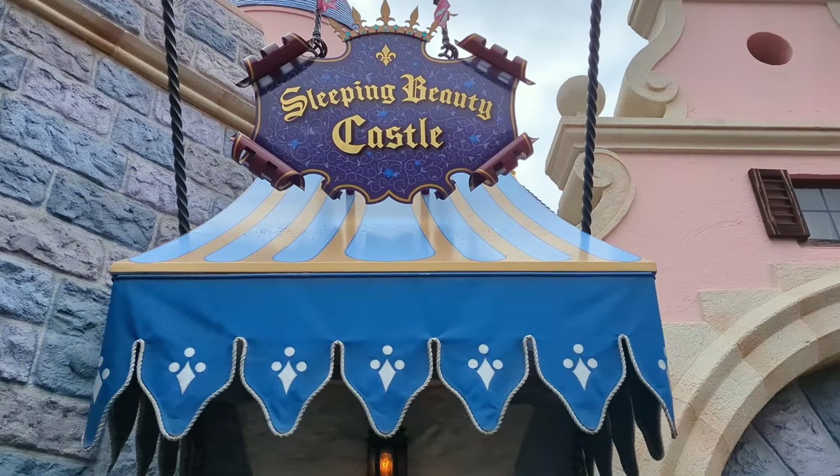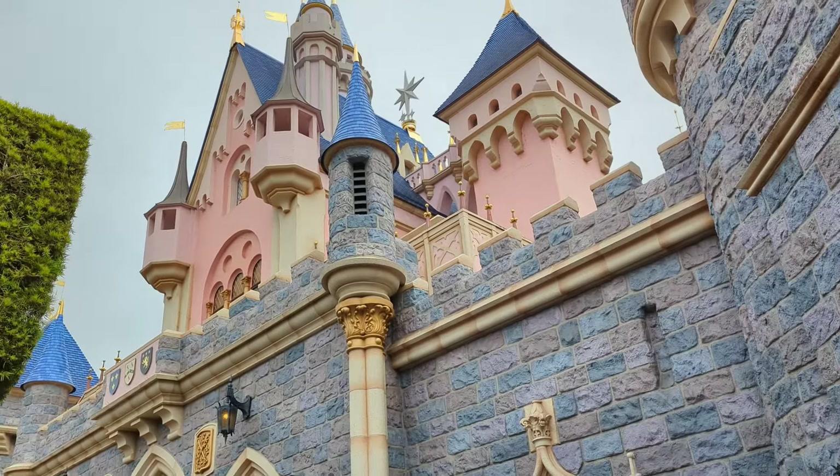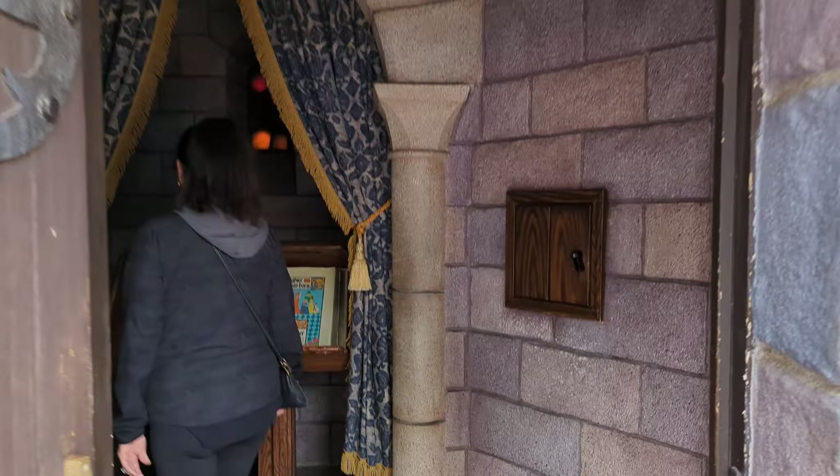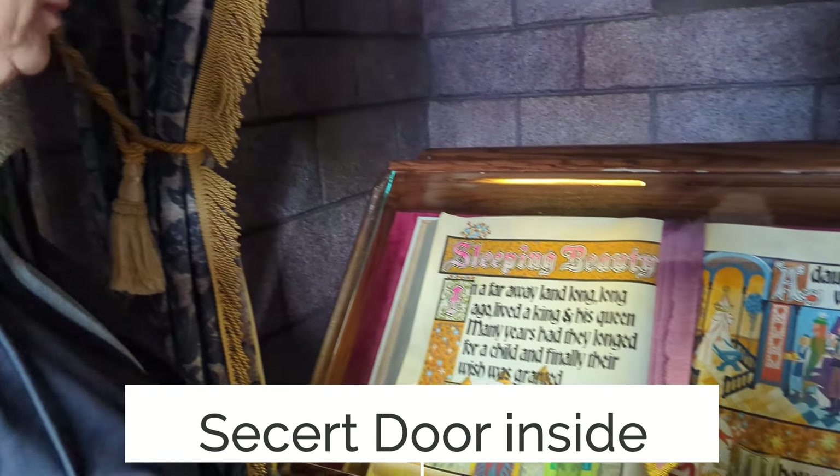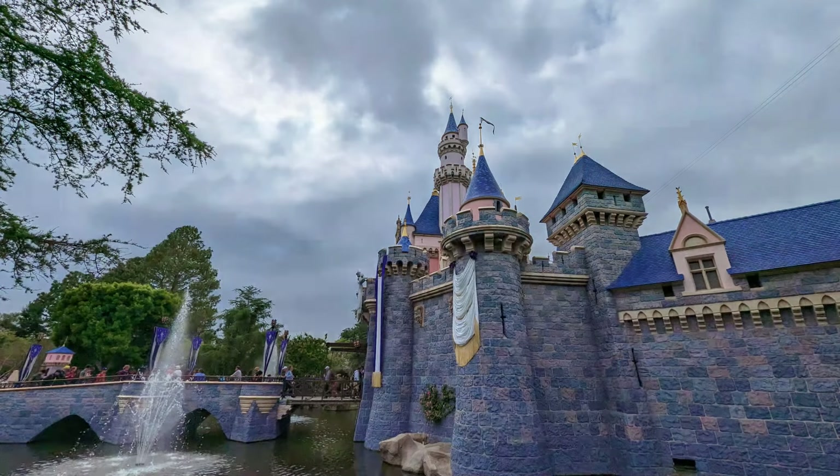We're going into Sleeping Beauty's Castle. It's right underneath the castle — a little secret entrance where you can be told the story of Sleeping Beauty. Let's go.